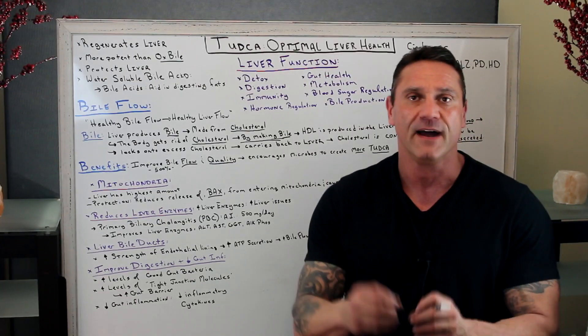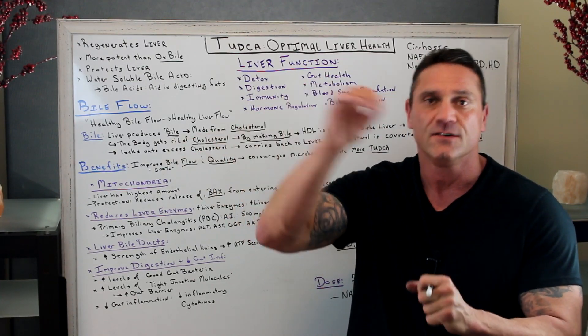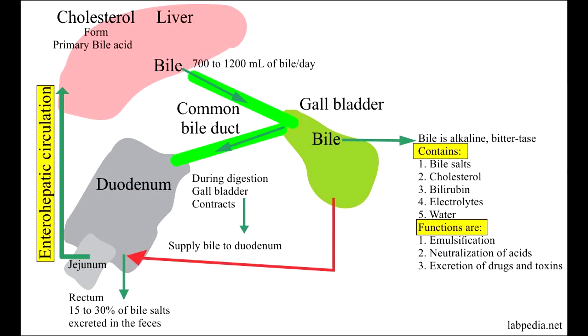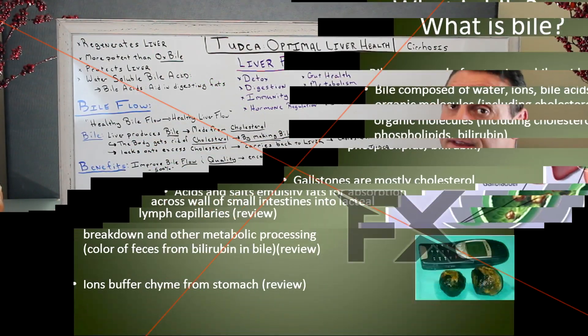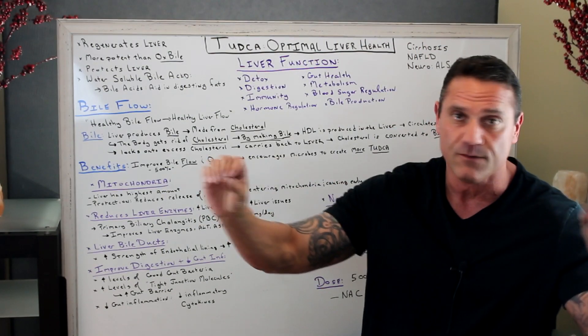Let's talk about bile flow. Bile flow is very, very important because it needs to have a certain fluidity. If it's thick and sluggish, it starts backing up. The more healthy the bile flow, the more healthy the liver will flow. You definitely want to make that bile more liquid.